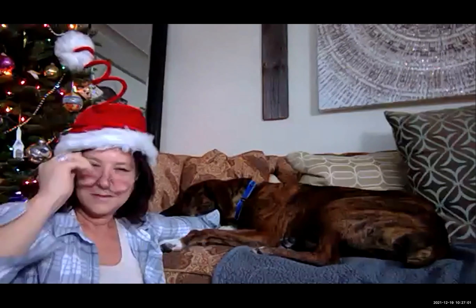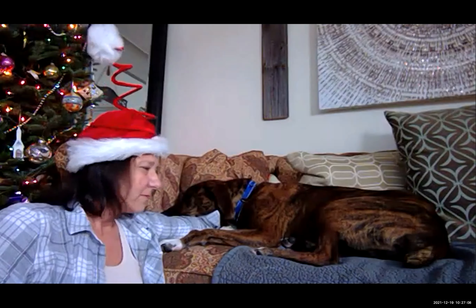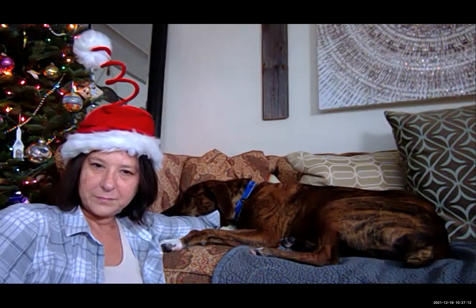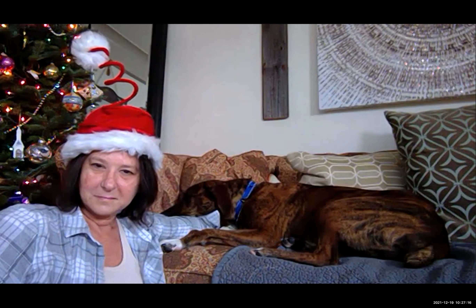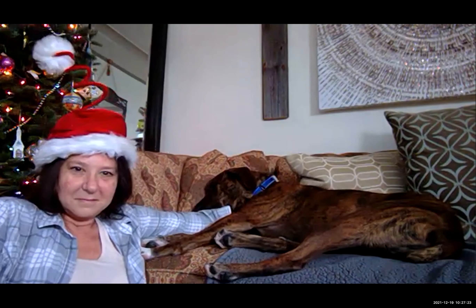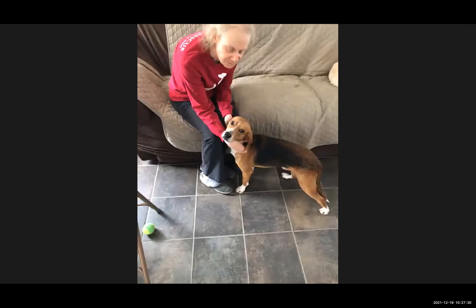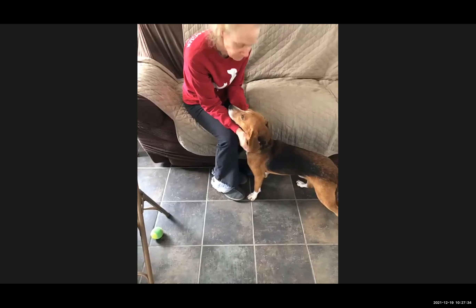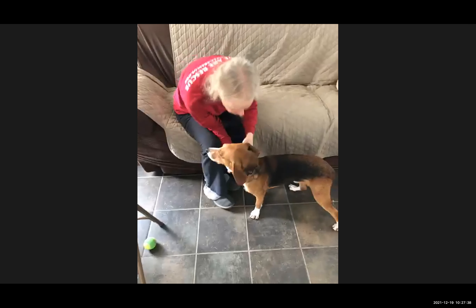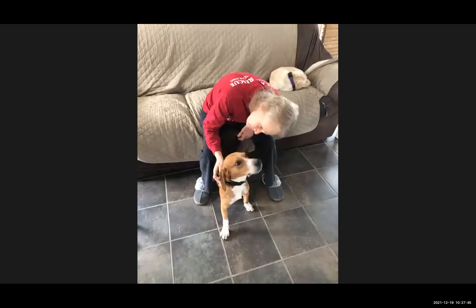We're going to start the second round with Copper because he looks very sleepy — like he wants to take a nap. It's Sunday, lazy day, time to sleep. There's Copper. Brindles love to snuggle — they're all lap dogs. Big stretch and back to sleep.